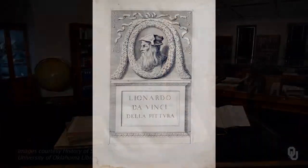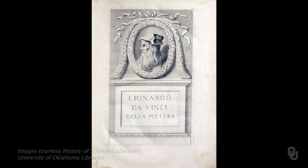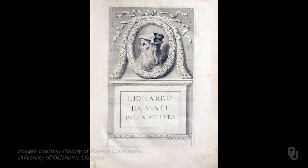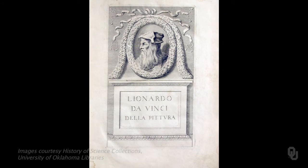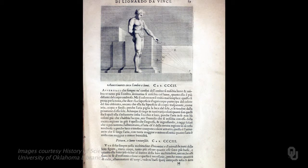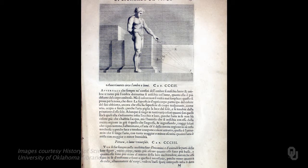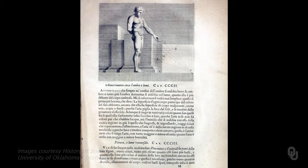The first work by Leonardo to be printed was this treatise on painting, published in 1651, a century after his death. This work conveys Leonardo's views on mathematical proportion and the human body, the physiology of vision, and plant physiology.